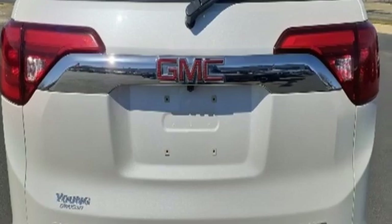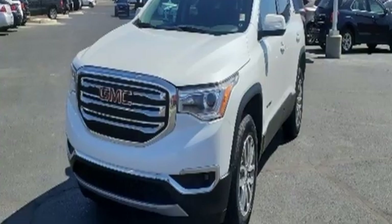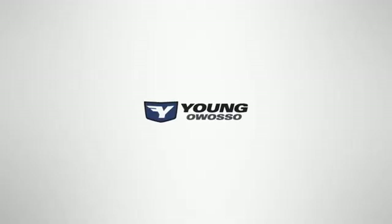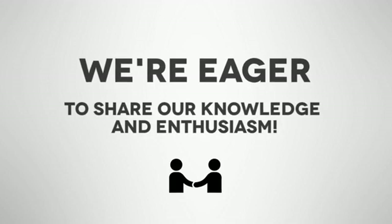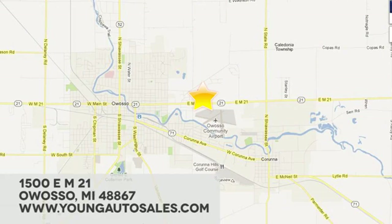Smart capabilities. Strong performance. GMC — you need to drive it to believe it. See it for yourself today at Young Chevrolet Cadillac Buick GMC. We're eager to share our knowledge and enthusiasm. We're conveniently located at 1500 East M21 in Owosso, Michigan.